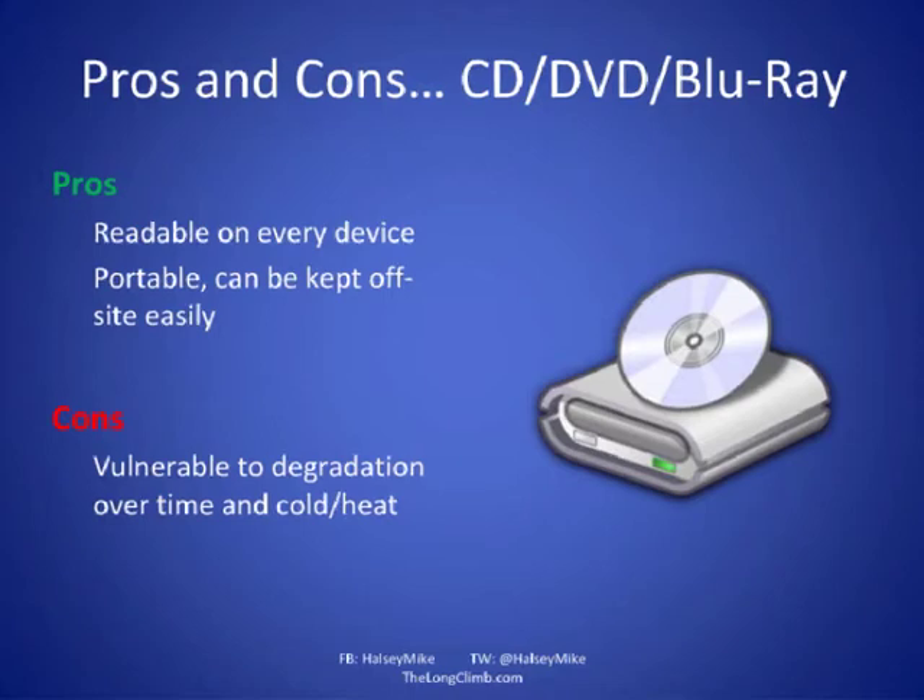PC Sync is a slightly better option. On the pro side, all your files are always available across all your computers. I use Windows Live Mesh to synchronize files across a Windows tablet, a desktop PC, and a laptop, so I always have the most up-to-date version. On the downside, the other PCs need to be on for syncing to work, and if you accidentally delete a file on one computer, that deletion copies to all of them.